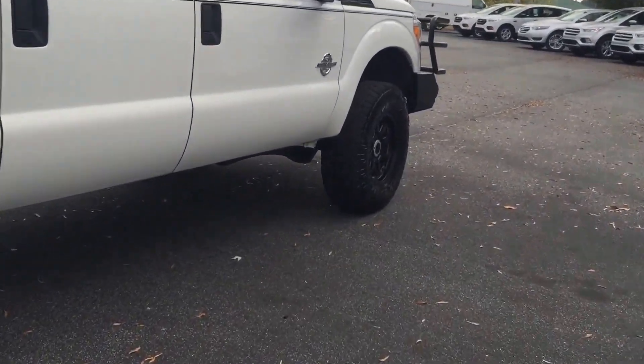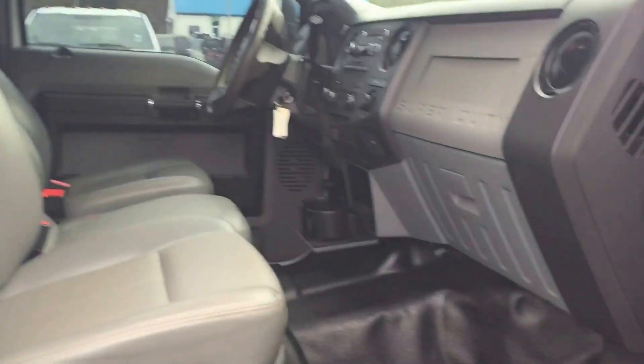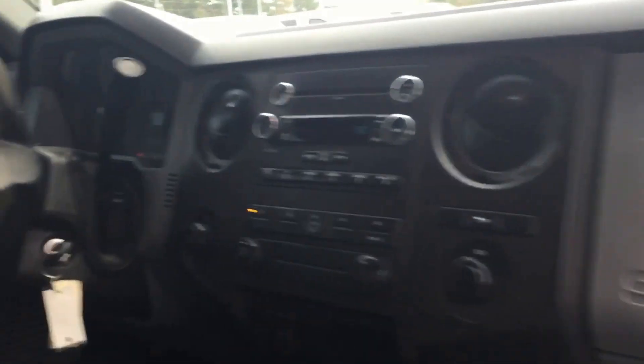I'll take a step inside really quickly to show you the interior. This is the interior of this bad boy. Pretty clean as you see here. And here's the stand well and everything like that.